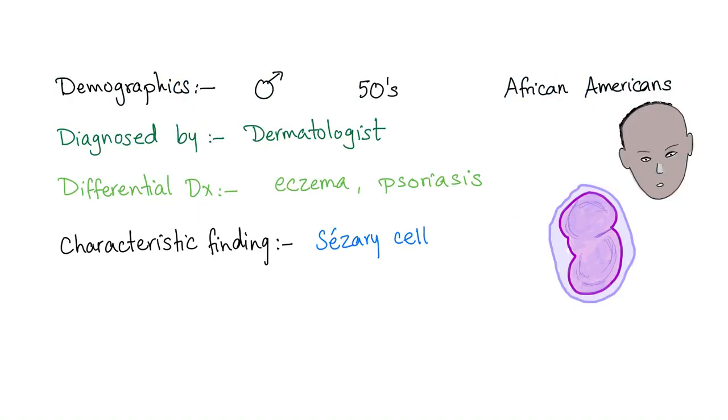Usually, mycosis fungoides affects men in their mid-50s, most common in African Americans, and nobody knows why. It is diagnosed by dermatologists usually, because it's a rash first. Differential diagnosis: eczema or psoriasis — that's why it's difficult to diagnose. Characteristic finding: this cell called the Caesaree cell, thanks to the scientist who first discovered it.